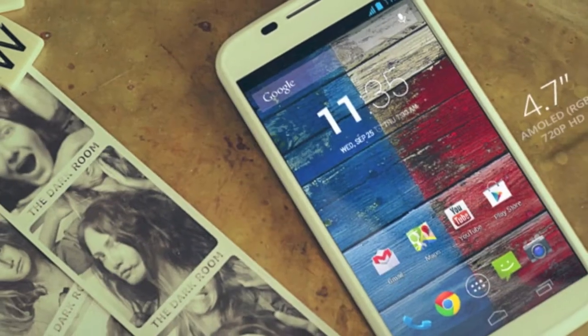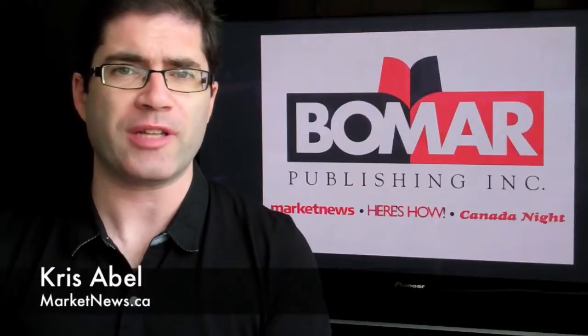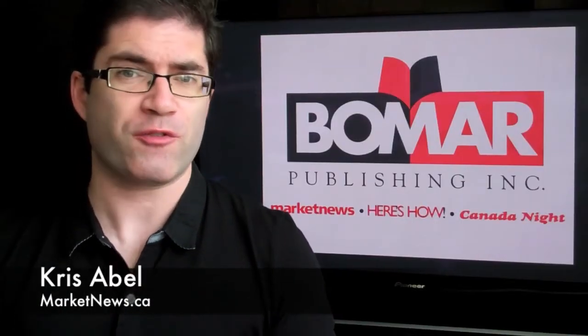We're going to take a look at the Moto X, which is the first smartphone to come from Motorola since they were acquired by Google last year. It also represents their first efforts to try to get back into the market as a player since losing the top spot many years ago.